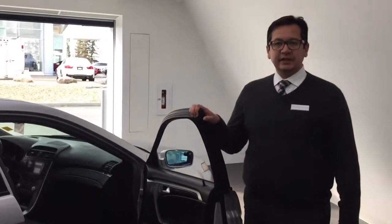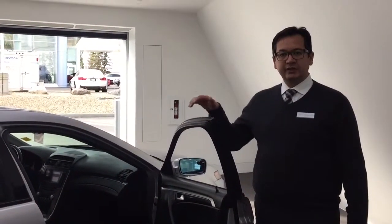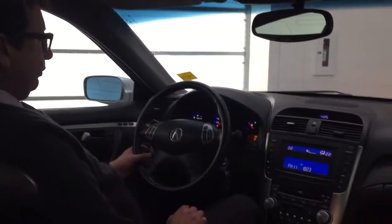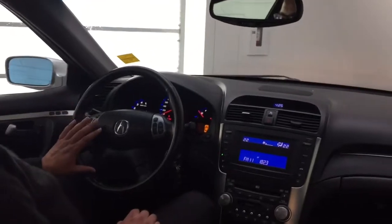I will get in the car from the other side and I will show you some features on the dash panel. This car has cruise control, volume control, and Bluetooth — they all are in the steering wheel.